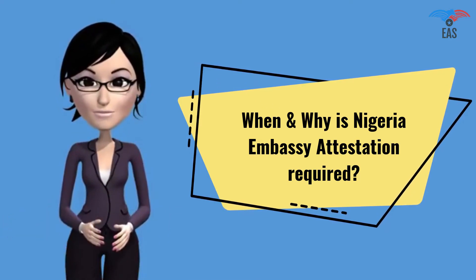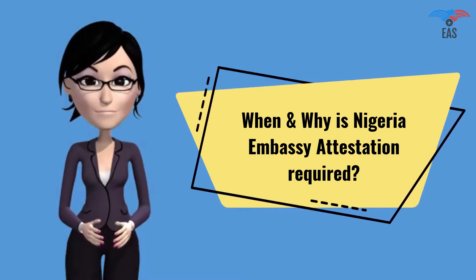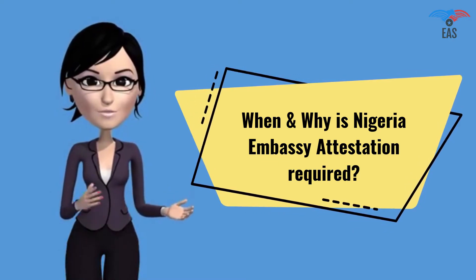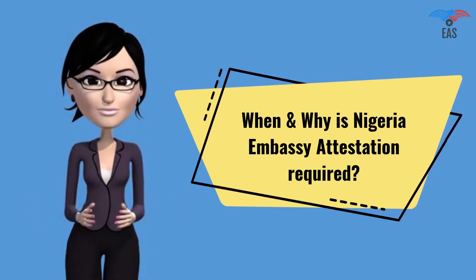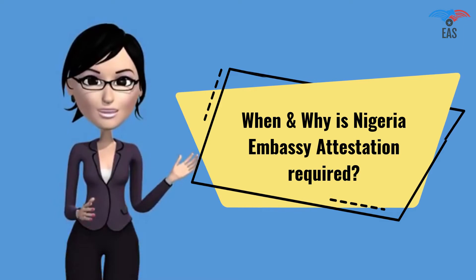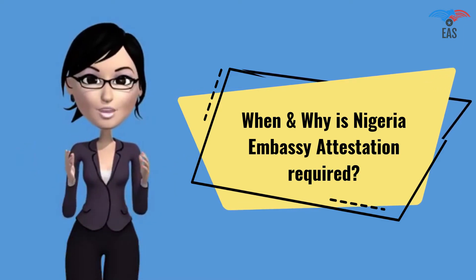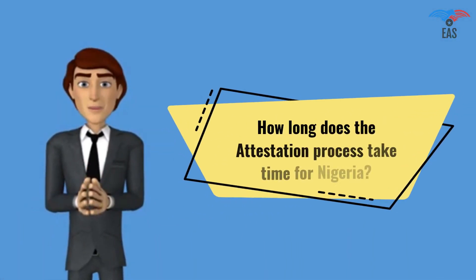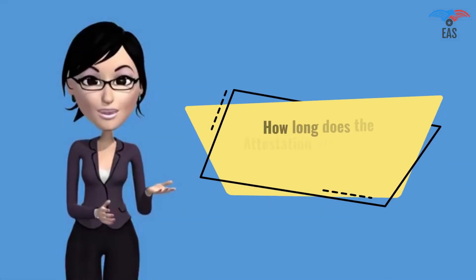It shows that you are a genuine person or company visiting Nigeria or doing business in Nigeria with a genuine purpose. It proves that your certificate is true and can be permitted in the country. Nigeria embassy attestation is a report which expresses a conclusion about the reliability of a specified document.